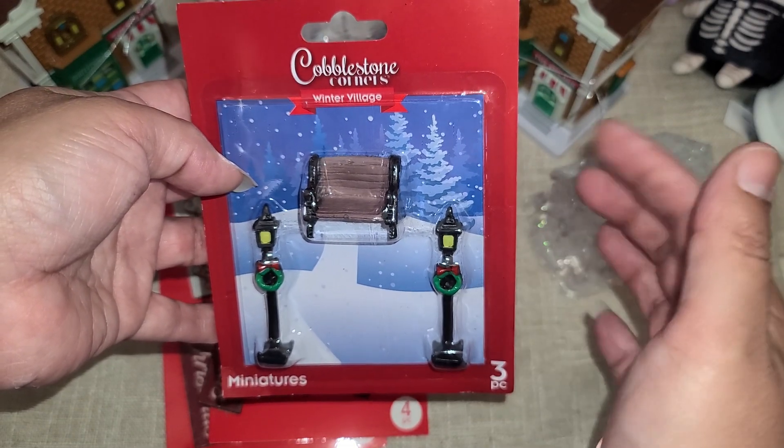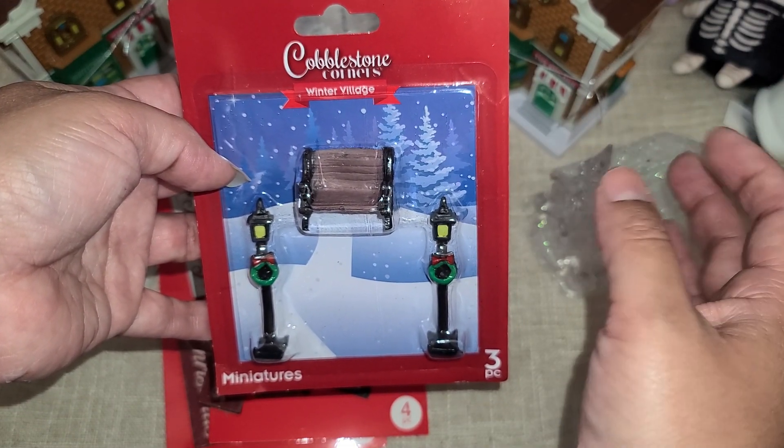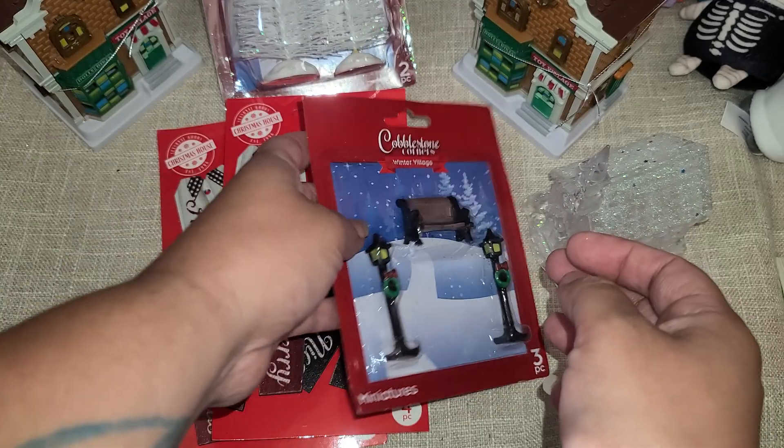I found one of these. The guy said they have a whole box with a bunch of other little figures, but this was the only one I found.